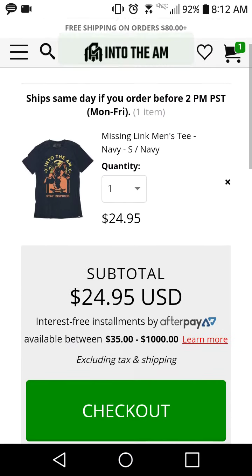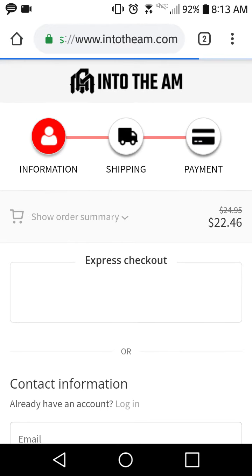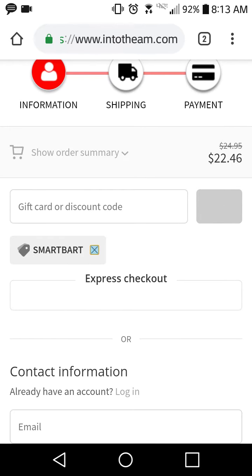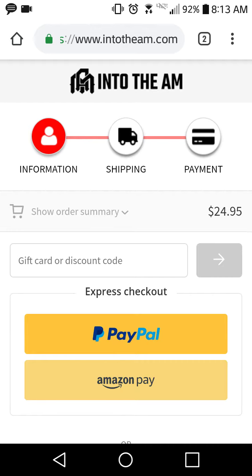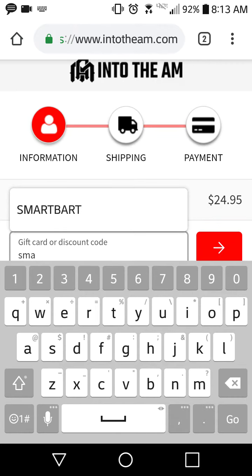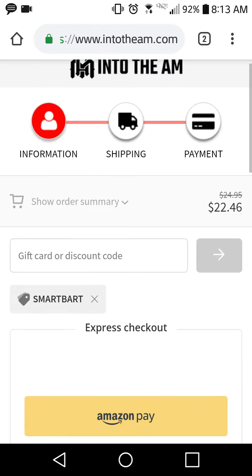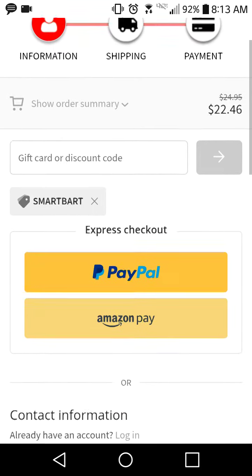We'll hit checkout. Our total right now is $24.95, and you can see code SMARTBAR is already applied, taking off 10%. I'll remove it and retype it — even if you type it in all lowercase it auto-capitalizes. It automatically takes off 10%, so with my code you're spending $22.50 instead of $25. That proves my code works.